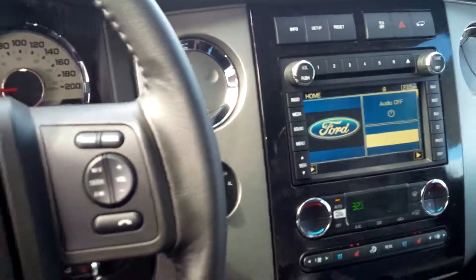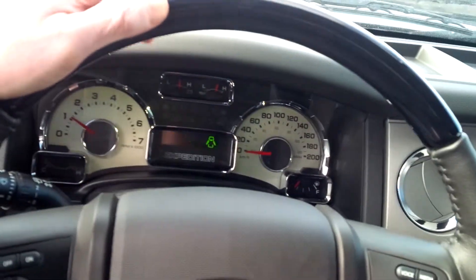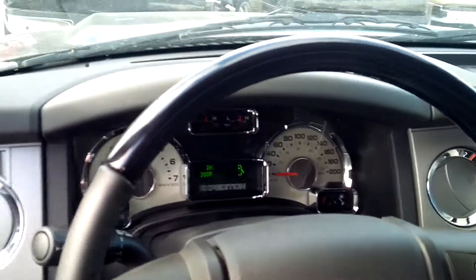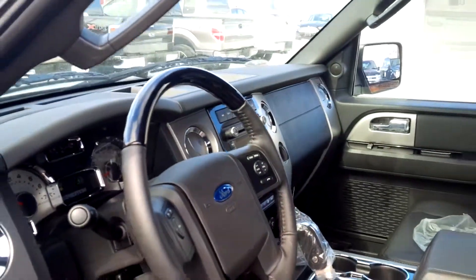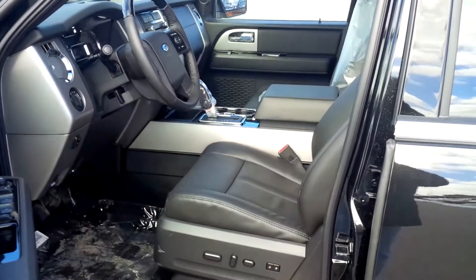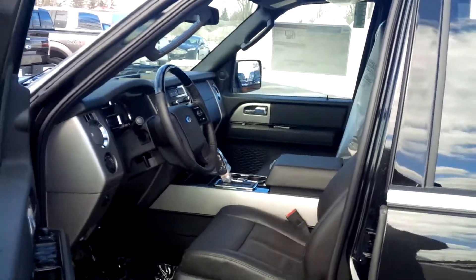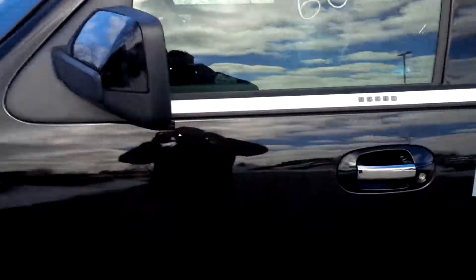Ford Sync, all steering wheel controls, and dash setup. Just a little heads-up to show you what the actual vehicle looks like, but I will also send you the information you requested about the pricing on it too. Thanks again — John Bold, Northway Ford. I hope you enjoyed the video.